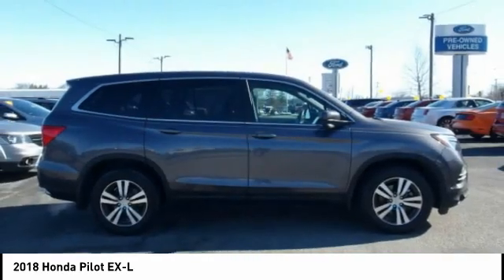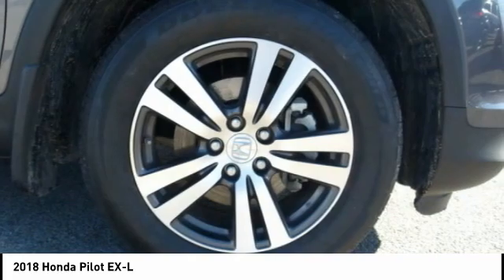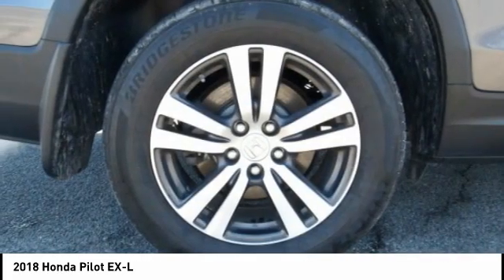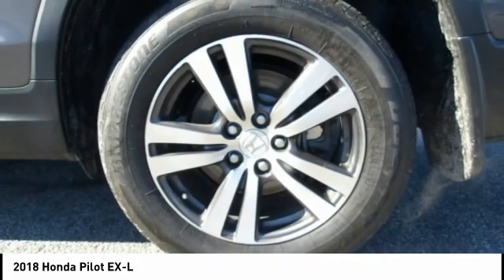Leather trim seats, audio, internet radio, Pandora, electronic messaging assistance with read function. This beauty is sure to make you the talk of the neighborhood. So call or drop in for a test drive today.